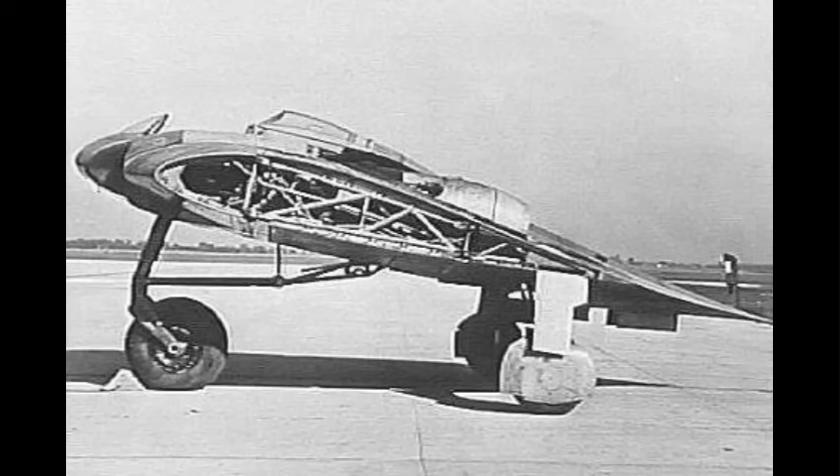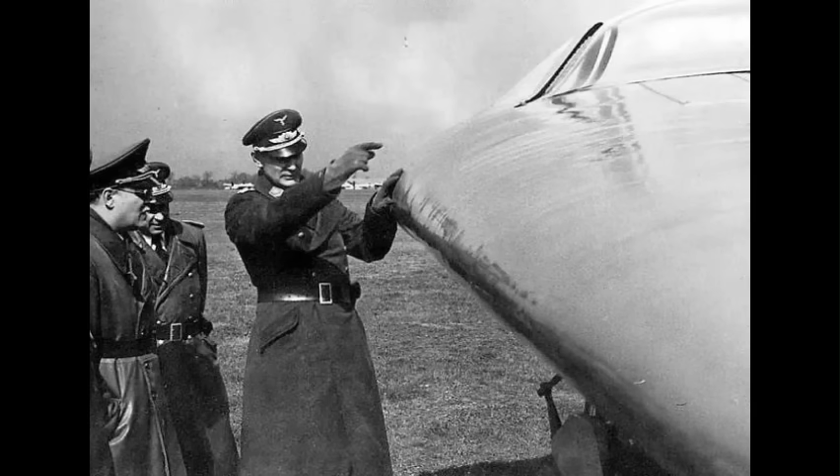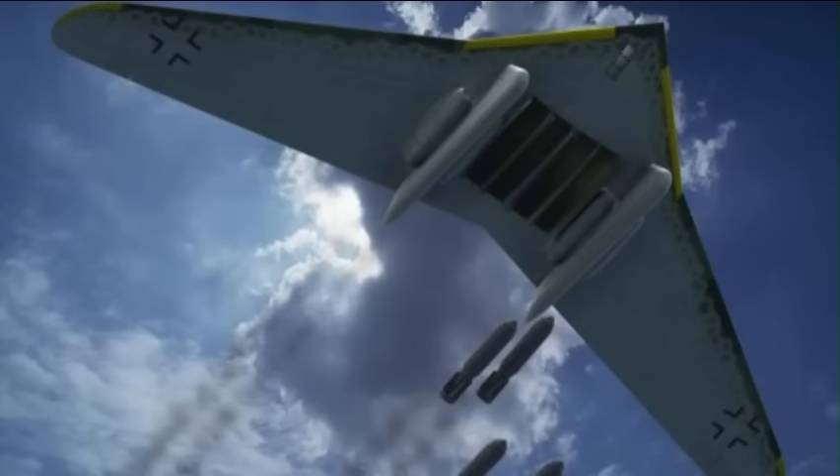In April 1945, General George Patton's 3rd Army captured the factory and the third prototype, which was undergoing final assembly. It was later shipped to the United States for evaluation. It is interesting to note that the Horton brothers were unable to witness the test flights, as they were occupied with producing the design for a new turbojet-powered strategic bomber in response to the America bomber competition. This aircraft, the unbuilt Horton H-18, represented in many respects a scaled-up version of the Horton H-9.